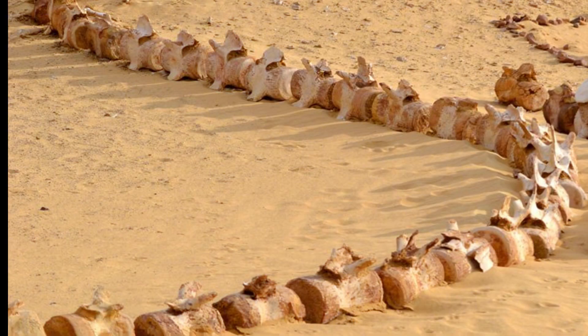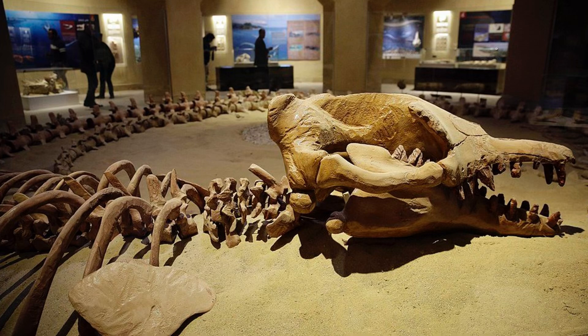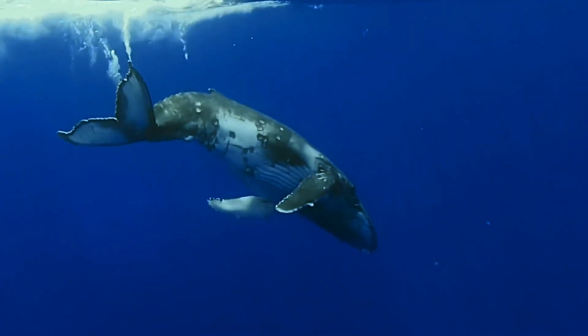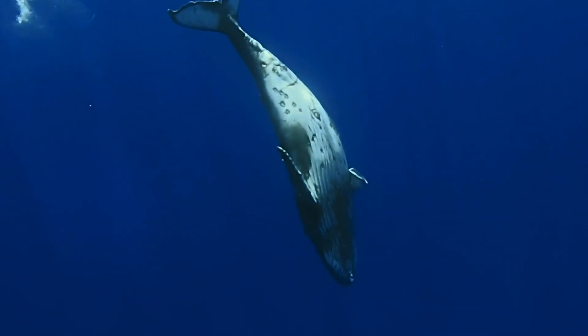The centerpiece of the museum, the Basilosaurus Isis fossil, is a striking reminder of nature's evolutionary ingenuity. Its elongated form and limb-like structures illustrate how life experimented with form and function, transitioning from land to sea. While the Basilosaurus thrived in its aquatic environment, its anatomy hints at a terrestrial past where its ancestors roamed on land. Alongside the Basilosaurus, the smaller Dorodon fossils offer further clues about the evolutionary path of marine mammals. Unlike the Basilosaurus, the Dorodon shows more advanced aquatic adaptations, lacking the leg-like structures that hint at a land-dwelling ancestry. Together, these fossils provide a timeline of how species adapted to changing ecosystems, paving the way for the fully aquatic whales that dominate today's oceans.